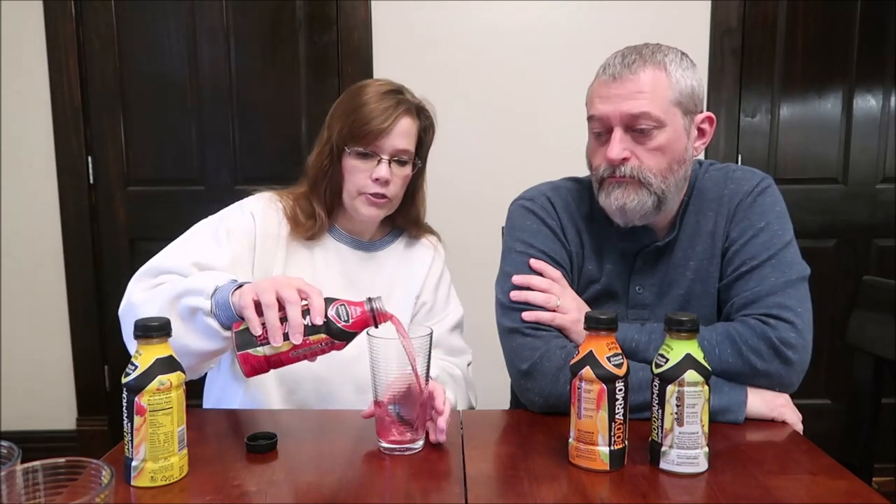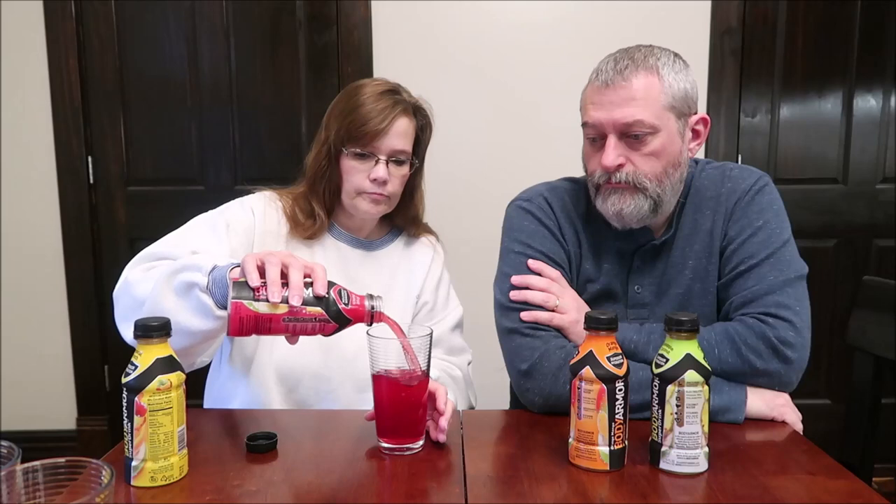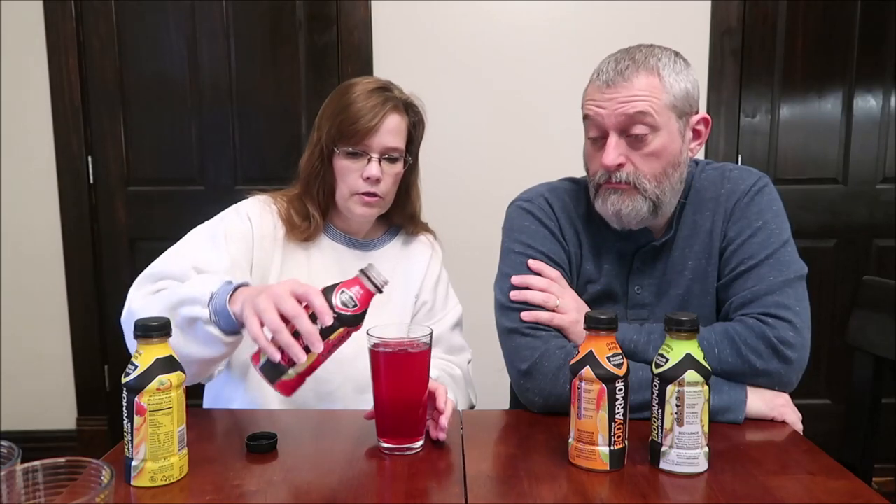It is 120 calories for the bottle, it's gluten free, and it has no caffeine. We thought we would try the fruit punch against the tropical punch — no carbonation, just like a fruit drink or a fruit juice or flavored water.